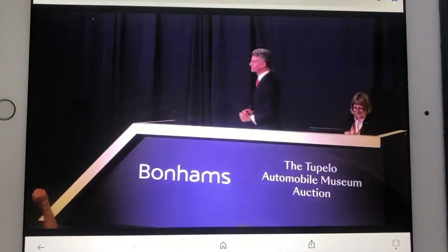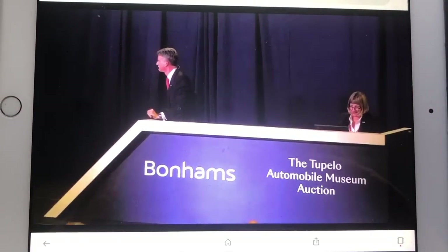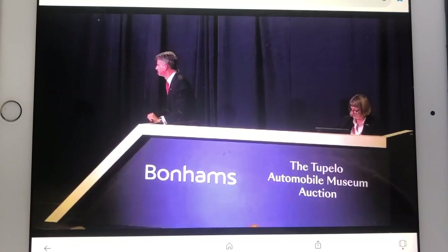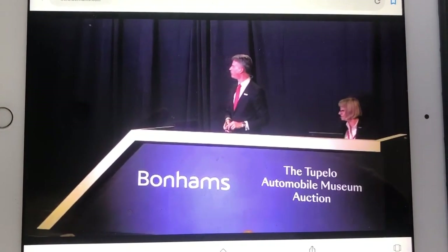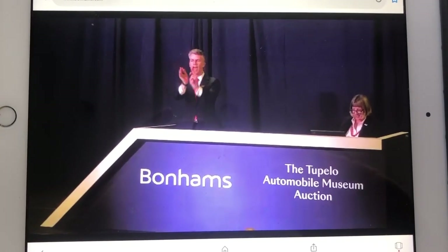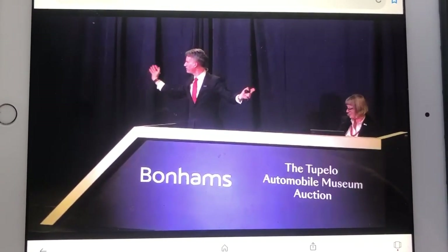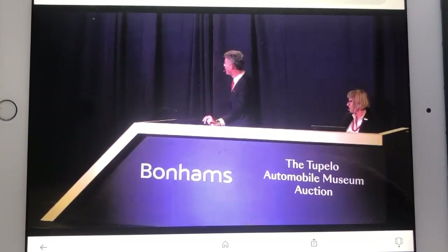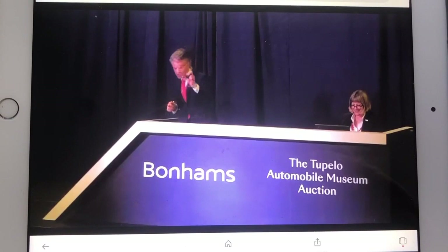$1,800,000. At $1,800,000, unless anyone else will participate right now — for the first time. Jacob? I see some hesitation here. We're done. For the first time, the second time, the third and final call — your car!